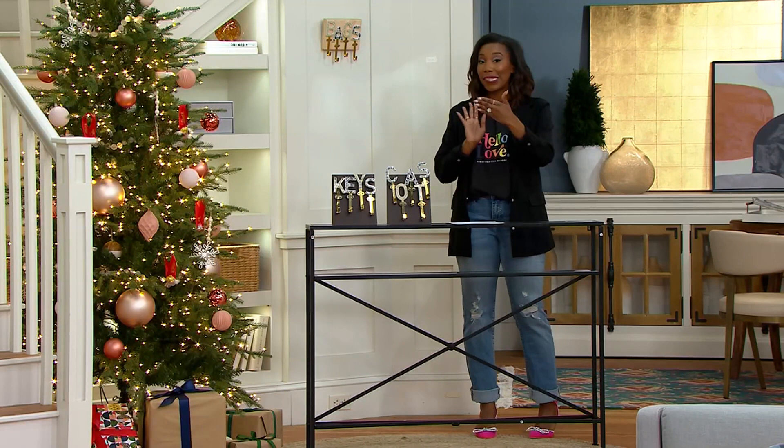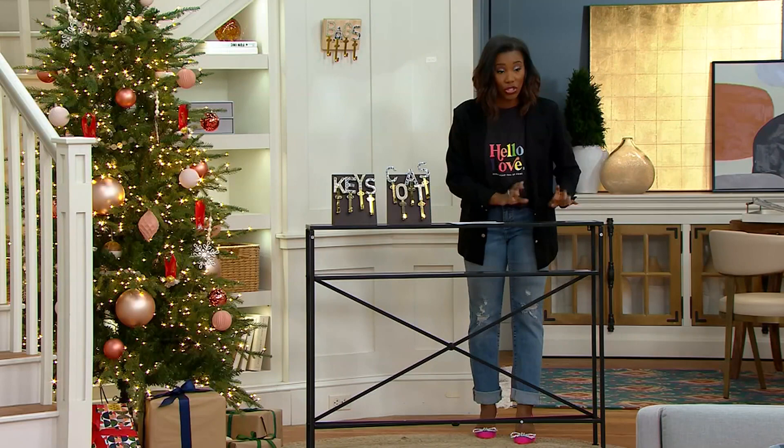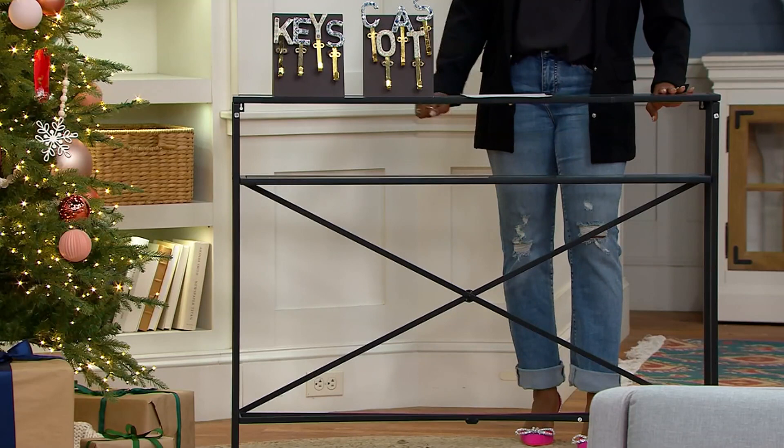You still get two shelves — a top shelf and a bottom shelf — and the shelves are done in glass. It's nice and open on the bottom of the console table. It's a really clean and sleek design.